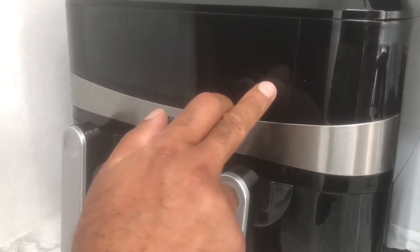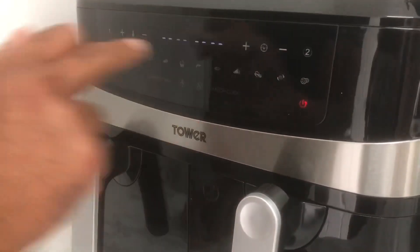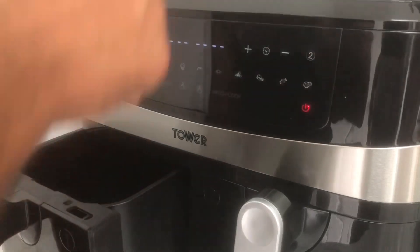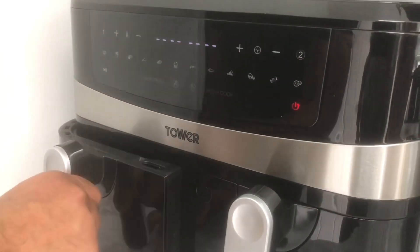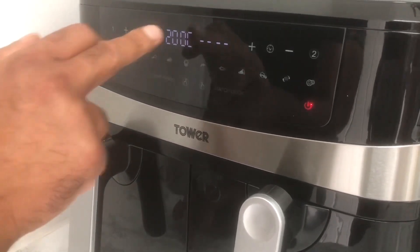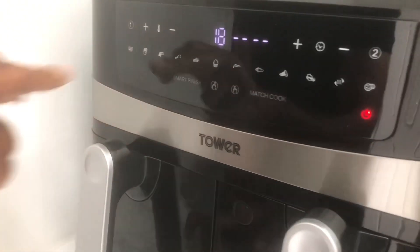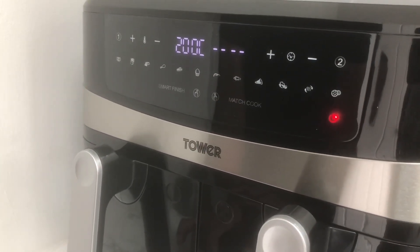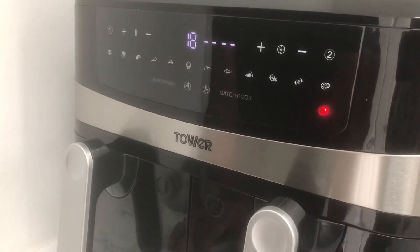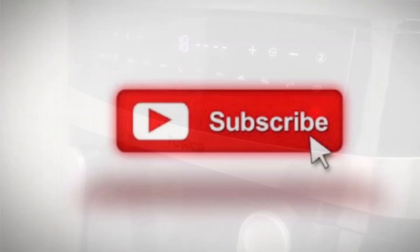So basically you switch it on and you press the on button, which is your standard on button. So it says tray one, tray two, so you press tray one. You put your chips in - you get your Marks and Spencer's frozen chips and put them in there. You press chips, I should imagine - 200 degrees and then it says 18 minutes. Just press the start button and that's it, it will start cooking your chips. It's just like an oven, fantastic. You could at the same time put chicken in the other side. And there you go, that is the Tower dual air fryer.